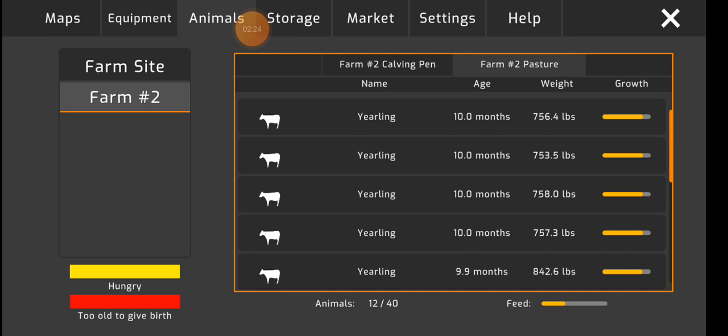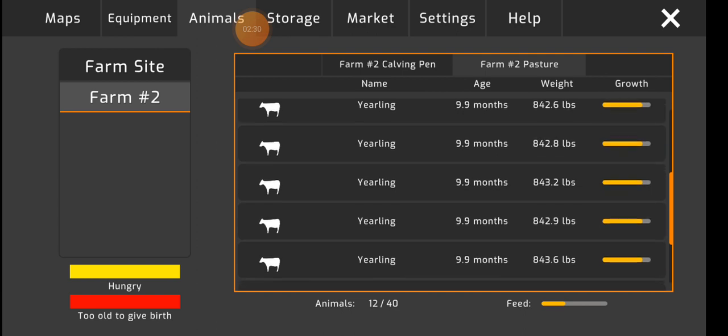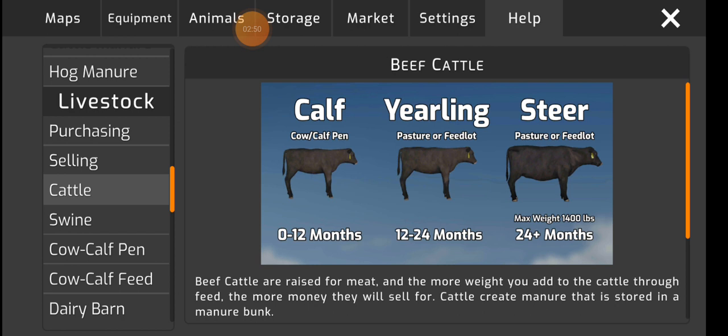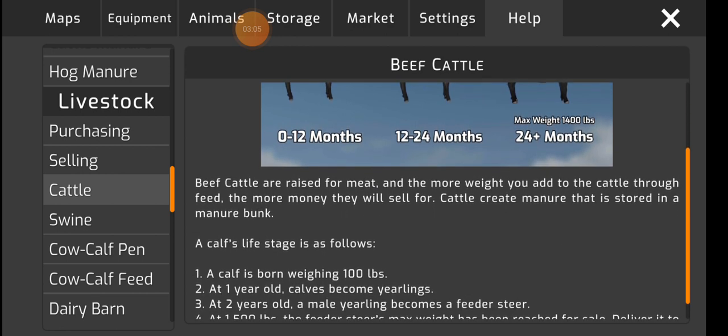There are some that are 10 months — one, two, three, four of them. Then there are eight that are 9.9 months. So that's 12 out of 40 yearlings. They'll eventually go into a steer, then 24-plus months at max weight 1,400 pounds, which is when I'll sell them as beef cattle.